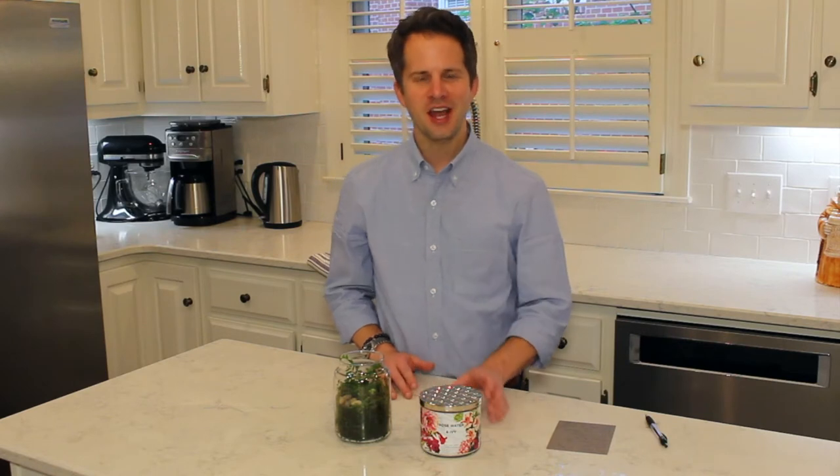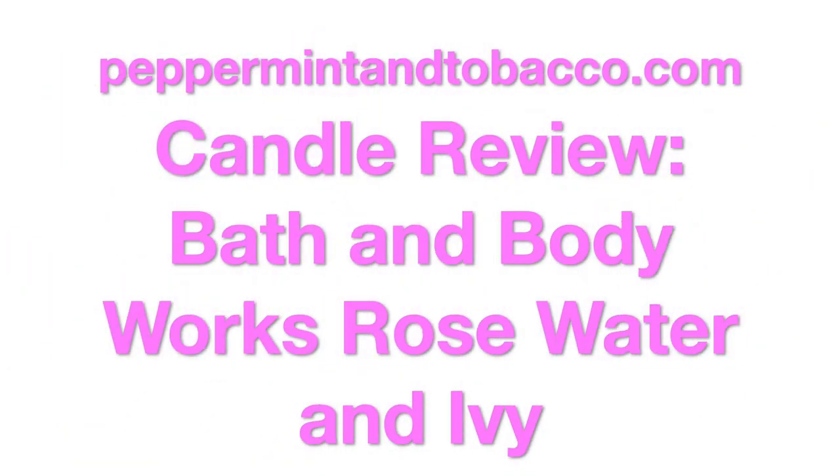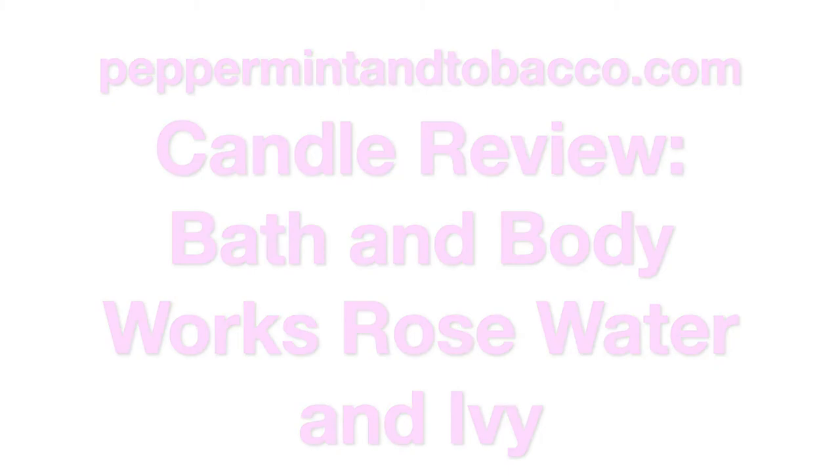Hey everybody, welcome to Peppermint and Tobacco, a YouTube channel all about home fragrance including candles. Today I've got a review of Bath and Body Works Rose Water and Ivy, so stay tuned. Thanks everybody for coming on back. If you're new to the channel, I'm glad you're here — you're in the right place if you like content about home fragrance, candle reviews, and candle hauls.